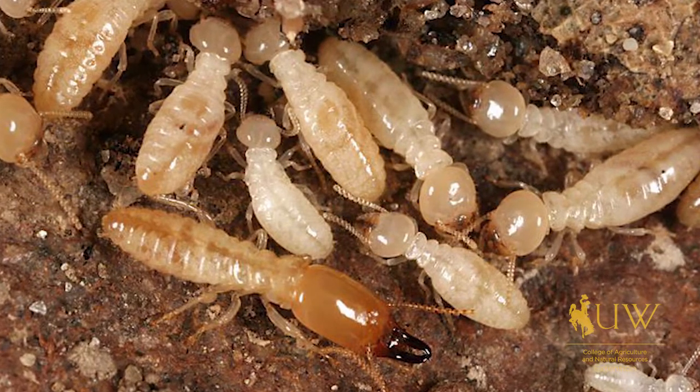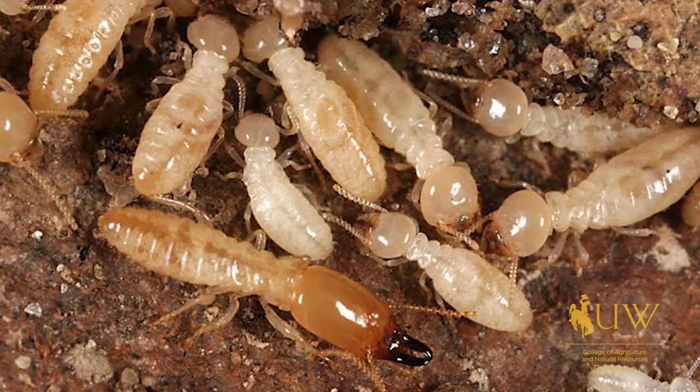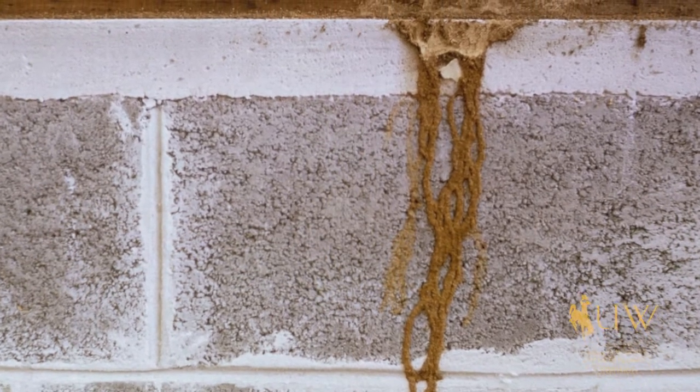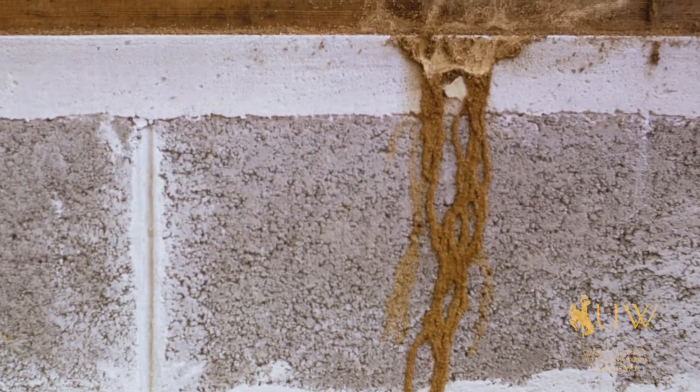It's possible that you might also come into contact with the eastern subterranean termite. They can feed on wood that is not in direct soil contact. In this case, they will build, for example, a soil tunnel that might go up the foundation of your home up into the wood, but it's less common to find this species in Wyoming.